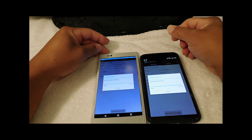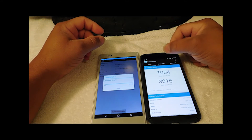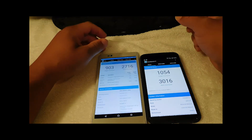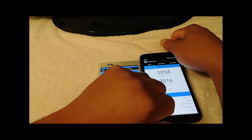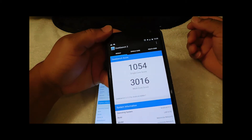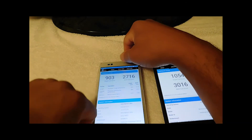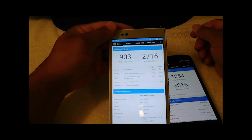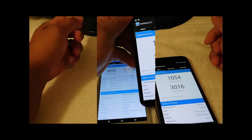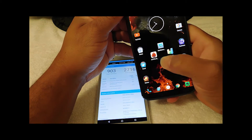The battery life on both devices — I'm getting a little more battery life out of the Nexus 6 versus the Sony Z-Ultra. Both of them are done. The Nexus 6 Geekbench score is 1,054 single-core and 3,016 multi-core. The Snapdragon 800 on the Sony Z-Ultra scored 903 single-core and 2,716 multi-core — not a bad score. Our last and final test is 3D Mark — let's clear the cache.